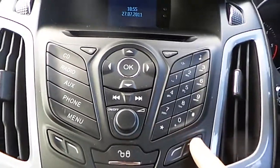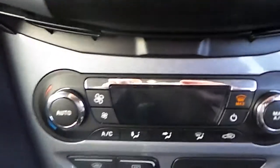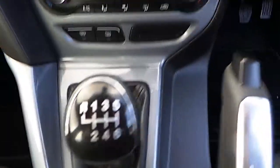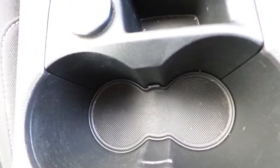We have our CD player radio with Bluetooth, our central locking, we have our dual climate control with air conditioning, six-speed gearbox, we have our push-button start, 12 volt power socket, we have our dual drinks holder and our centre armrest.